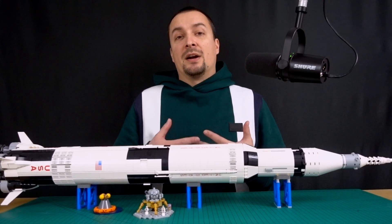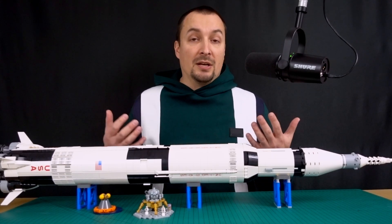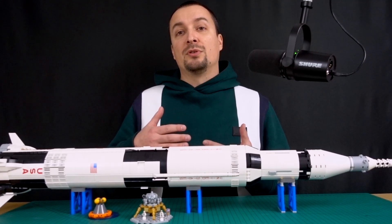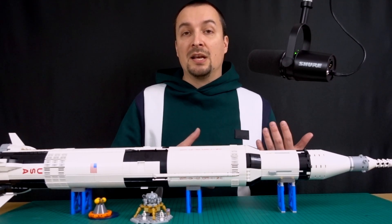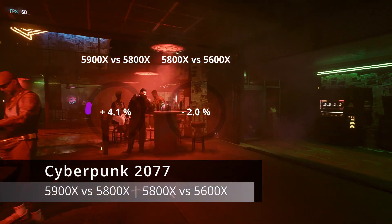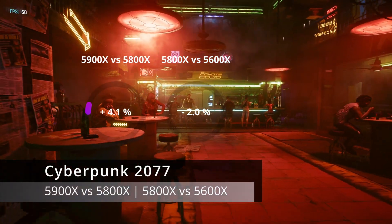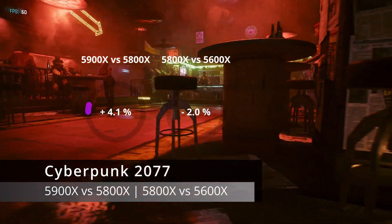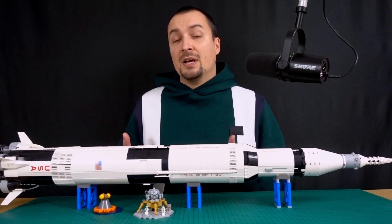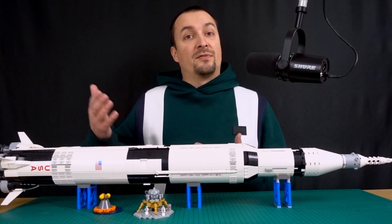Since games are usually GPU-bound, we'll only be able to spot minor improvements at lower resolutions such as 1080p with lowest quality settings. Minor because single-core boost usually affects FPS more significantly than having plenty of cores available. Cyberpunk 2077 saw a 4% improvement in average FPS when comparing the 5900X with the 5800X. The average FPS actually decreased by 2% on the 5800X compared with the 5600X — a slight decrease can sometimes be observed when the lower-tier CPU is of higher silicon quality and can sustain higher clocks for longer.